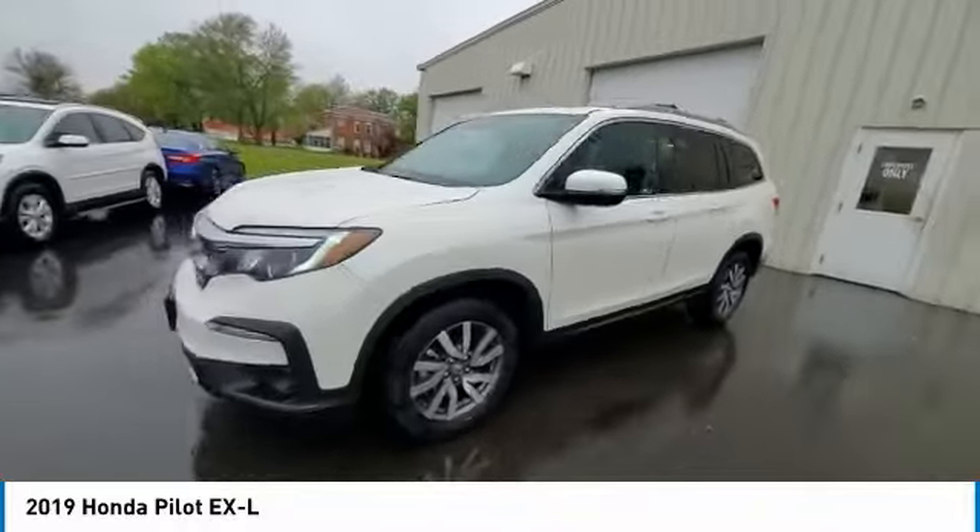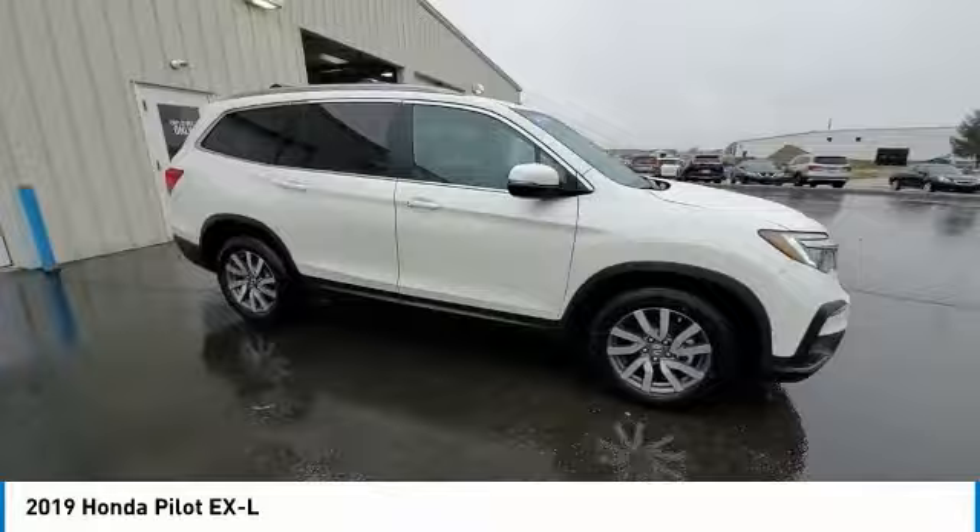Fog lights, power moonroof, speed control, four-wheel disc brakes, rear window defroster. Come see the car for yourself.